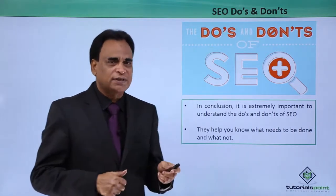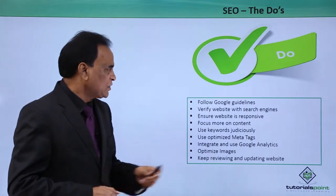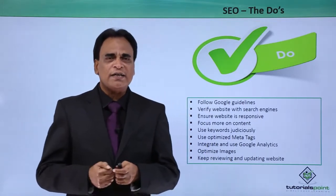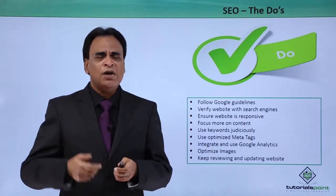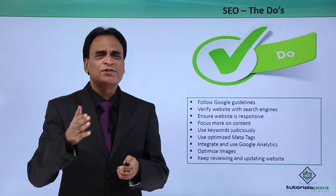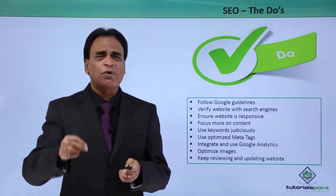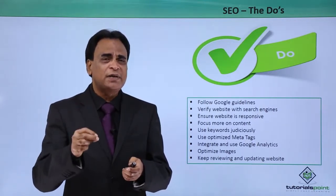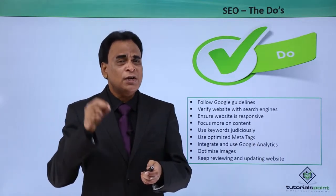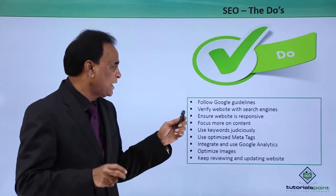What are the Do's? Let's check them out. The Do's of Search Engine Optimization. First, follow Google Guidelines. This is extremely important. Google provides a wealth of information as far as the SEO process is concerned — what you should be doing, how you should be doing it, and what are the best practices you need to implement. So follow the Google Search Engine Guidelines.